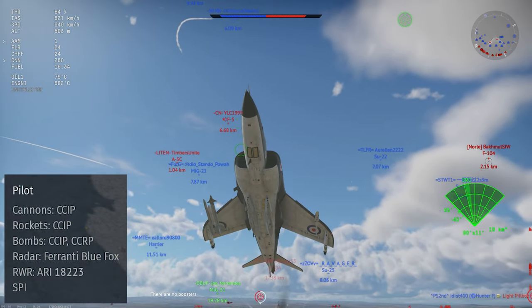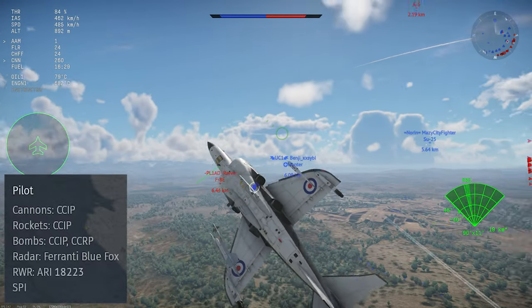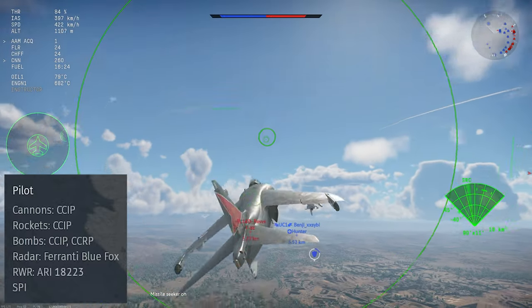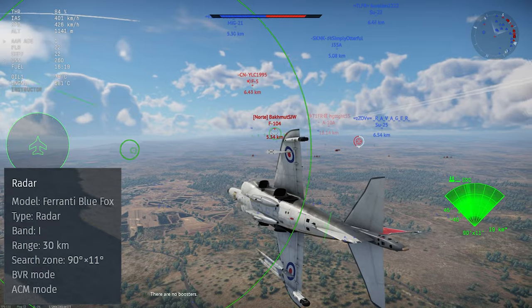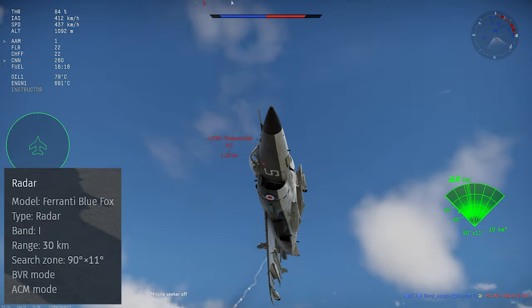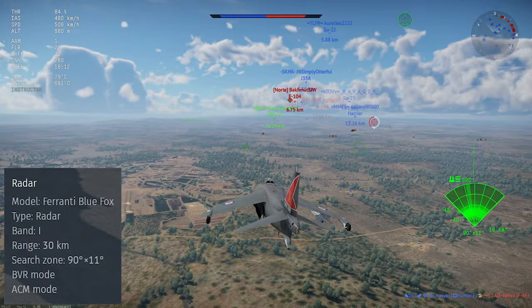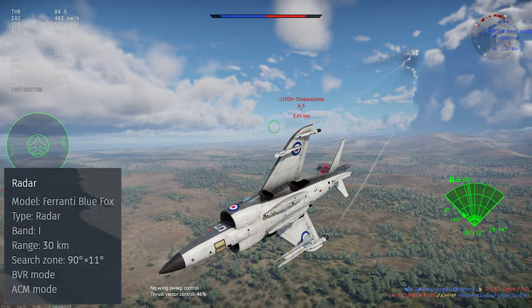This jet gets a comprehensive weapons system, with a full ballistics computer giving CCIP for all of its air-to-ground weapons, as well as a CCRP for its dumb bombs. It also carries the Ferranti Blue Fox radar set. This is a somewhat basic radar, with medium range and a fixed sweep angle, and it doesn't get any advanced modes aside from ACM boresight targeting.